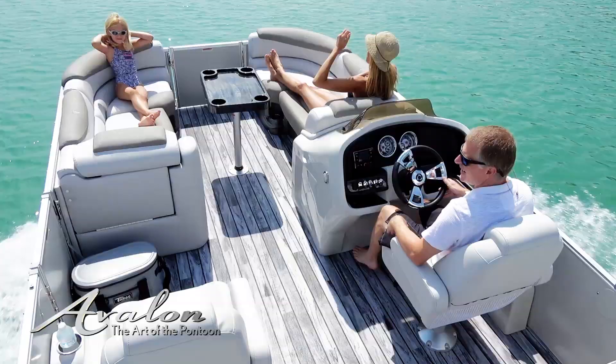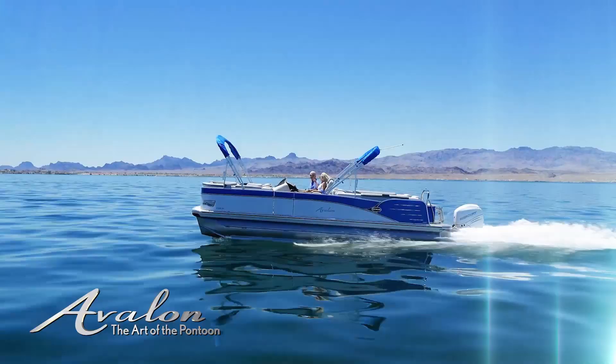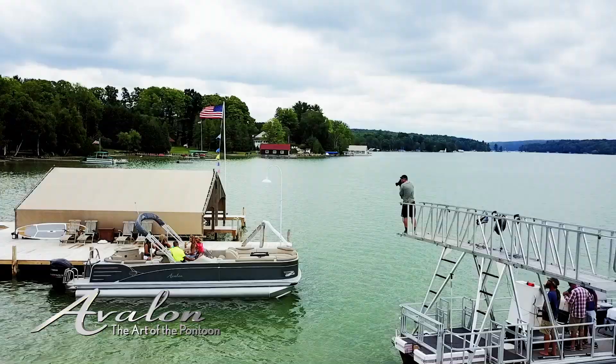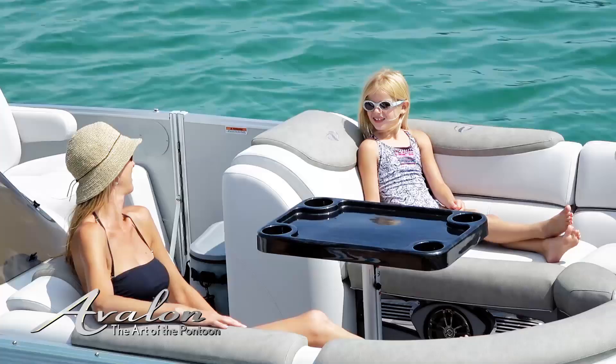Core features include Avalon's distinct deco wall design, fiberglass sculpted helm stand, buttery smooth handcrafted furniture and durable structure for exceptionally smooth solid performance. So whether you're cruising open water or relaxing in a quiet cove, this popular offering is a brilliant way to experience the many joys of the pontoon lifestyle.